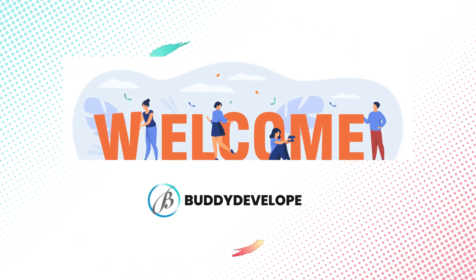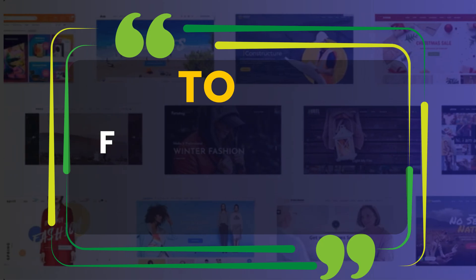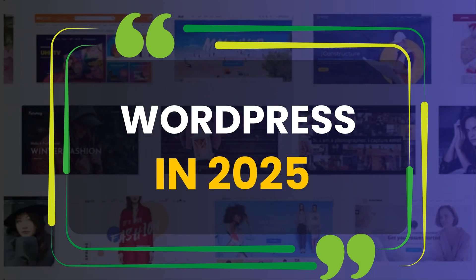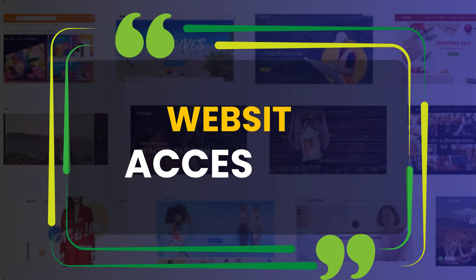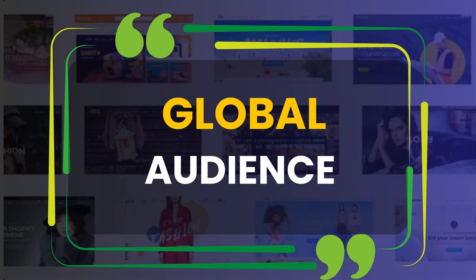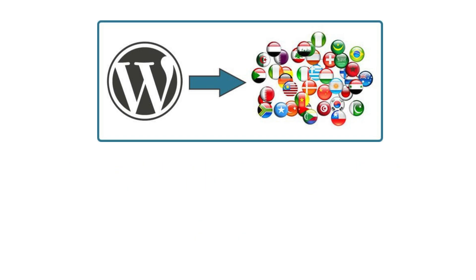Hi everyone, welcome back to Buddy Developers. I'm Hrithika and today we are diving into the Top 5 Best Free Translation Plugins for WordPress in 2025. If you are looking to make your website accessible to a global audience, these plugins will help you easily translate your content into multiple languages.